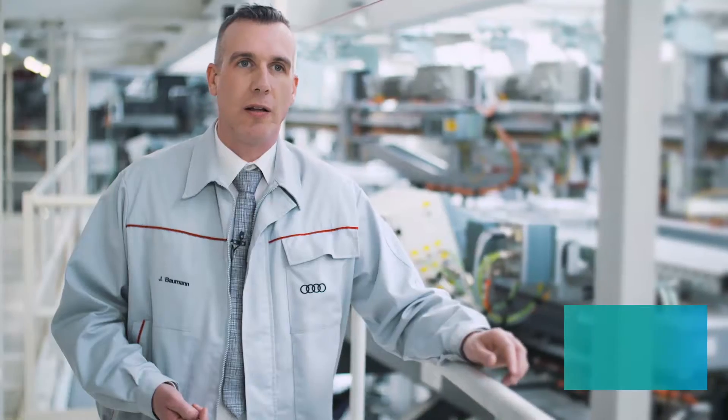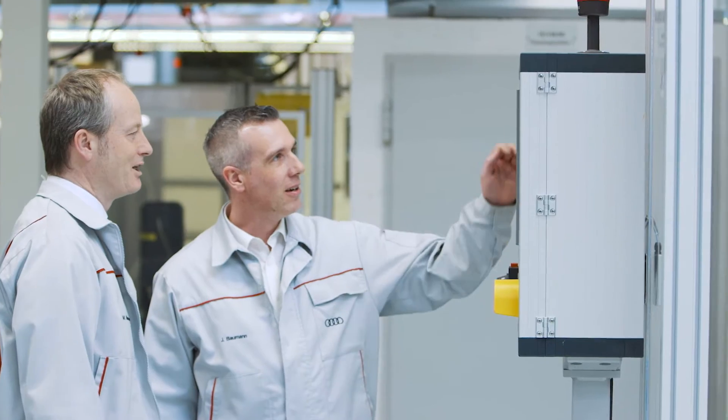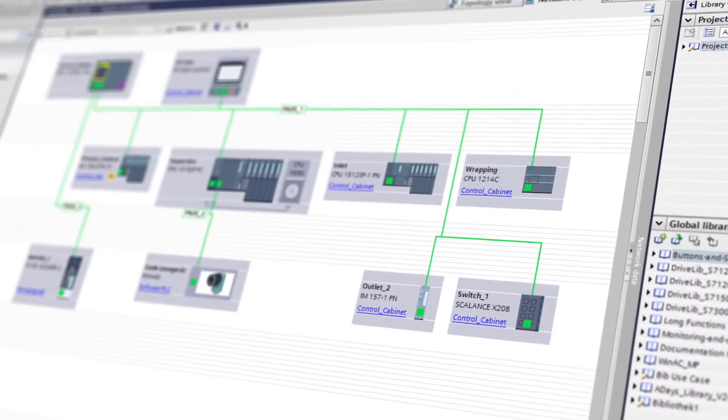In the engineering, the introduction of TIA Portal has brought certain advantages. First, faster system access times. And second, easier handling of the common data platform in the system. As a result, we were able to save about 10% on the engineering effort.